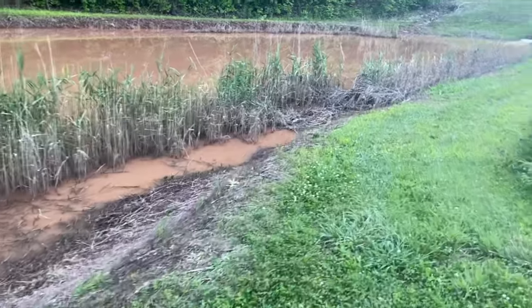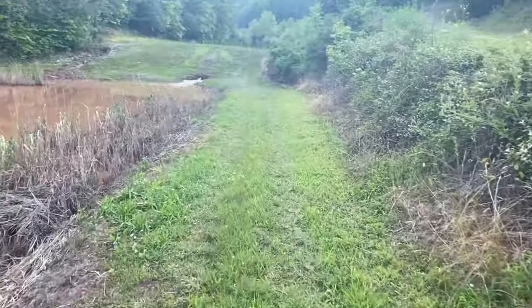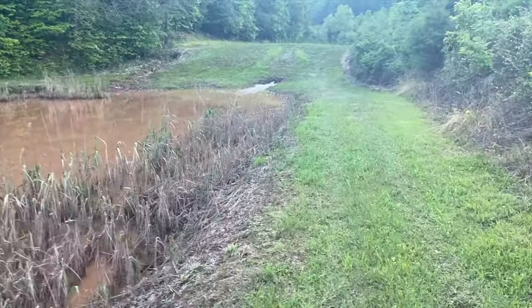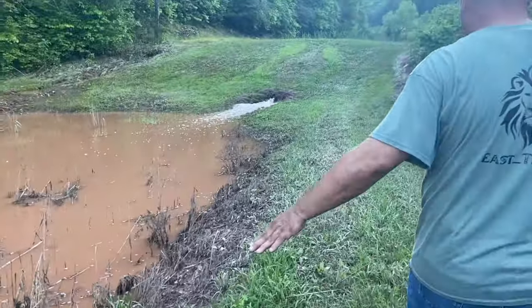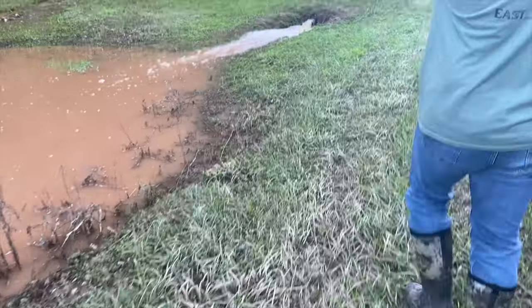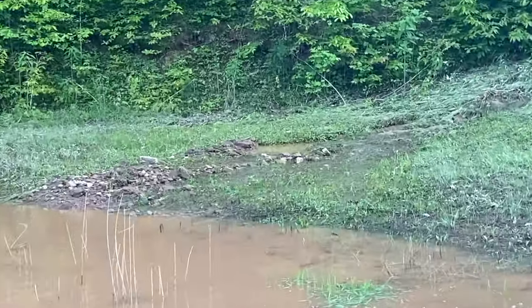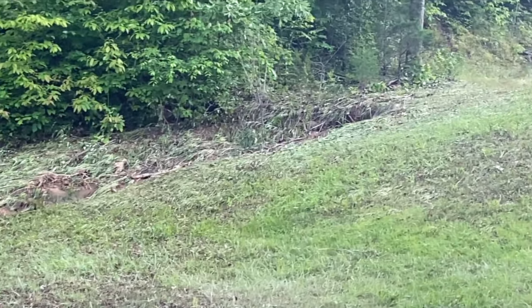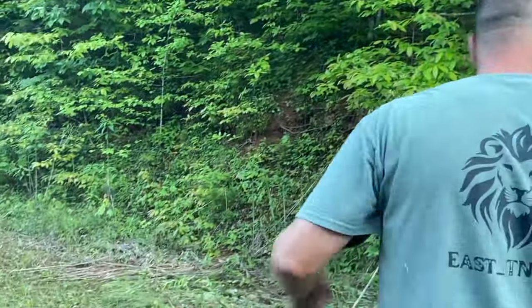Earlier we couldn't even walk this way because it was all flooded. When we came out to check the damage, you can see it's still wet here — this was overflowing and you could not walk through. We had to go up around on the road and cross over. All of this right here was completely submerged underwater. Look over there — look at all the rock and where it's almost completely washed out.